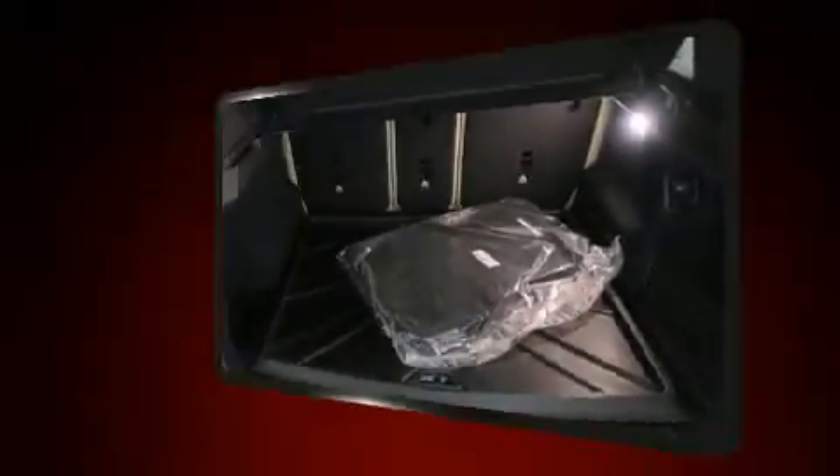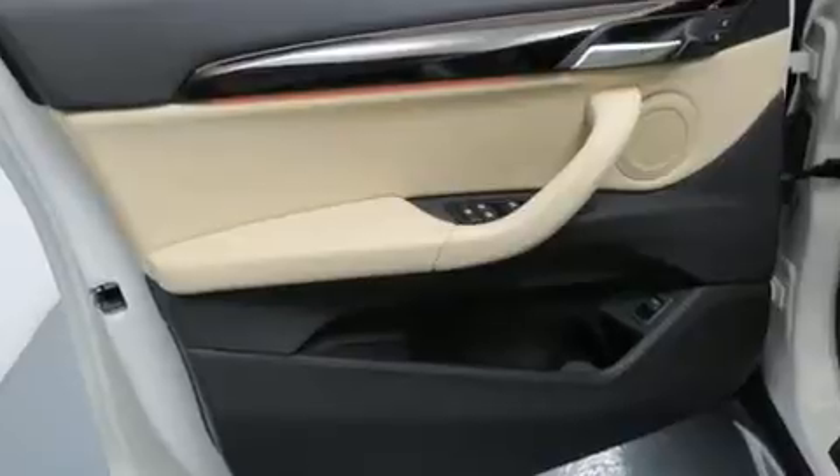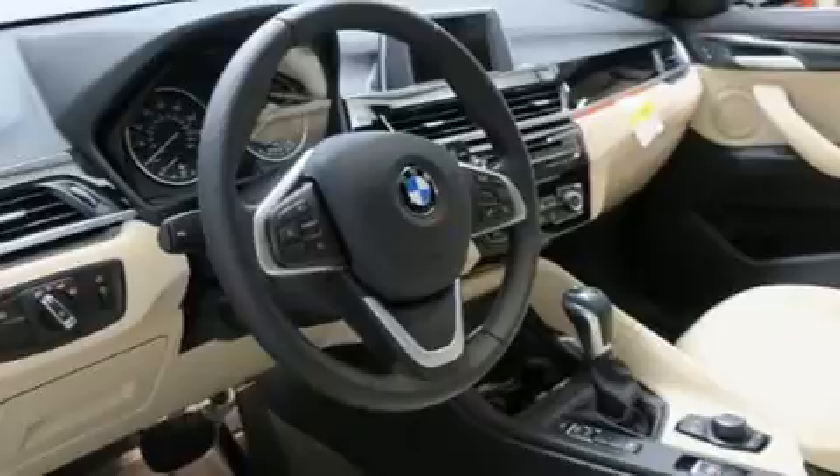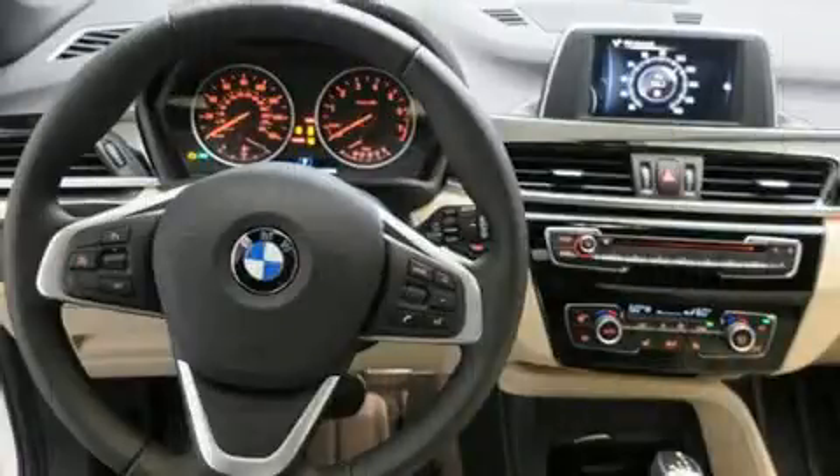BMW also prioritized safety and security with features such as head curtain airbags, ignition disabling, and four-wheel disc brakes with ABS. Sophisticated all-wheel drive assures superb handling in any weather condition.